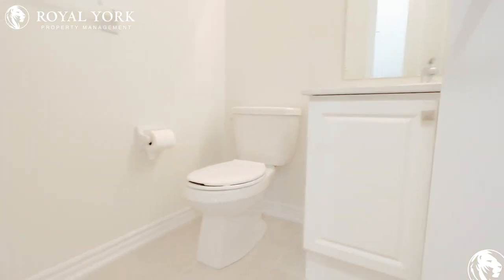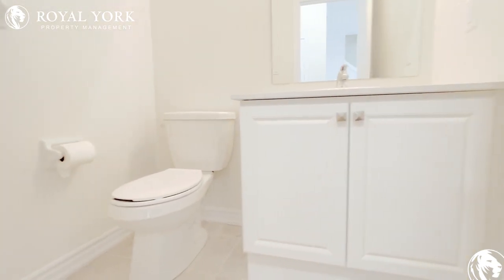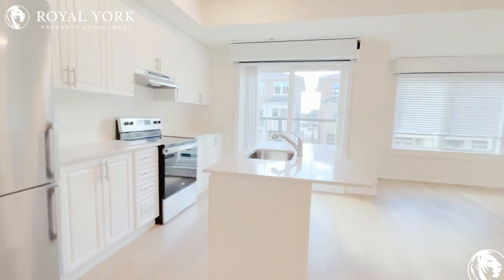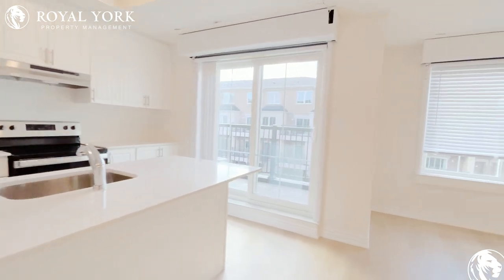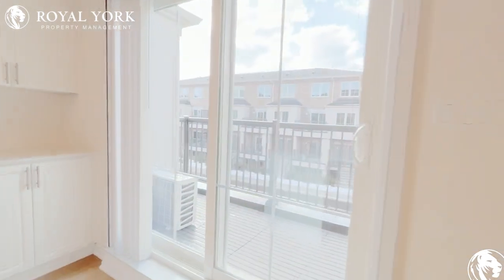Here we have the powder room on the first floor. You also have a balcony in this unit, which is perfect for fresh air.